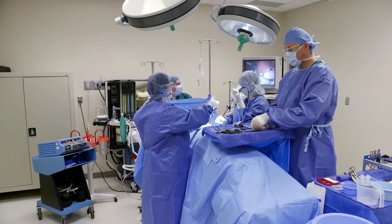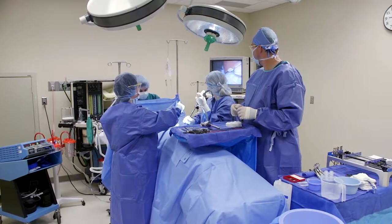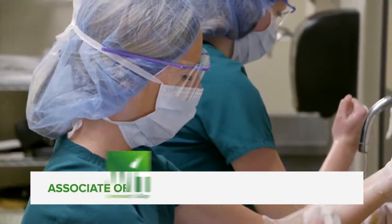At Western Iowa Tech, the surgical technologist lab is state of the art. Here, students participate in four semesters of theoretical practices and hands-on techniques used in the surgical technician field.